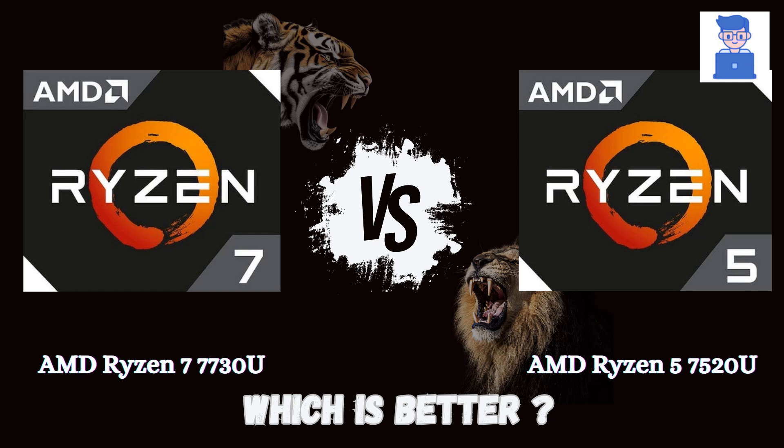In this video, I will compare the Ryzen 5 7520U and Ryzen 7 7730U, highlight their differences, and provide a conclusion to help you determine which one is the better choice.